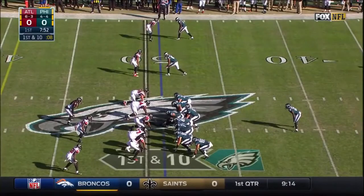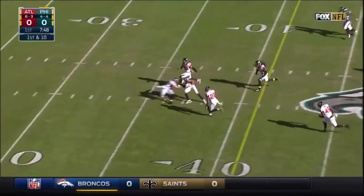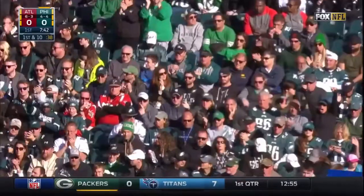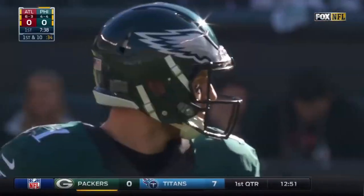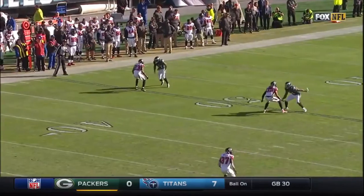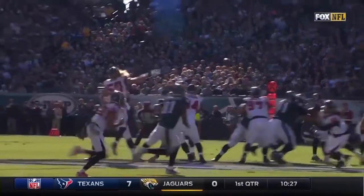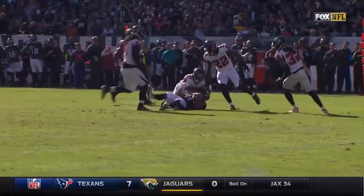Fake to him, Wentz over the middle — good catch and run, Wentz on target and he hits Jordan Matthews for another first down. That's a pickup of 16. This was something that Carson Wentz said he's very comfortable with — they were a run-first offense at North Dakota State, so a little play-action creates a little indecision from the linebackers, and then you throw right behind them and there's some separation.